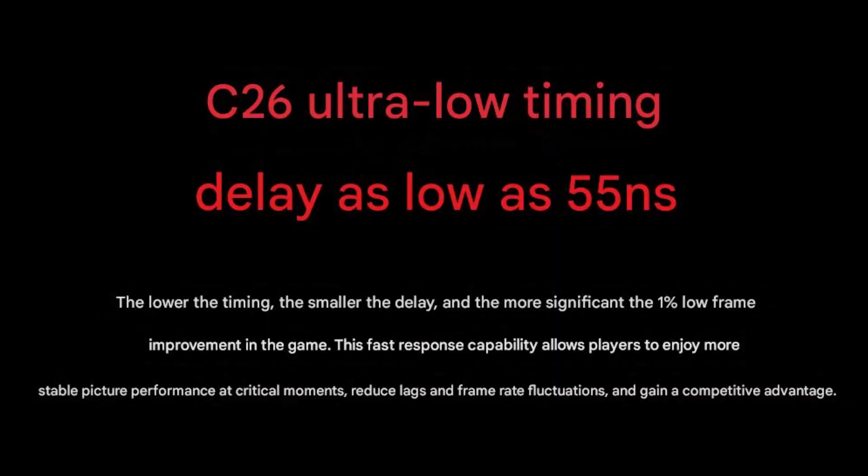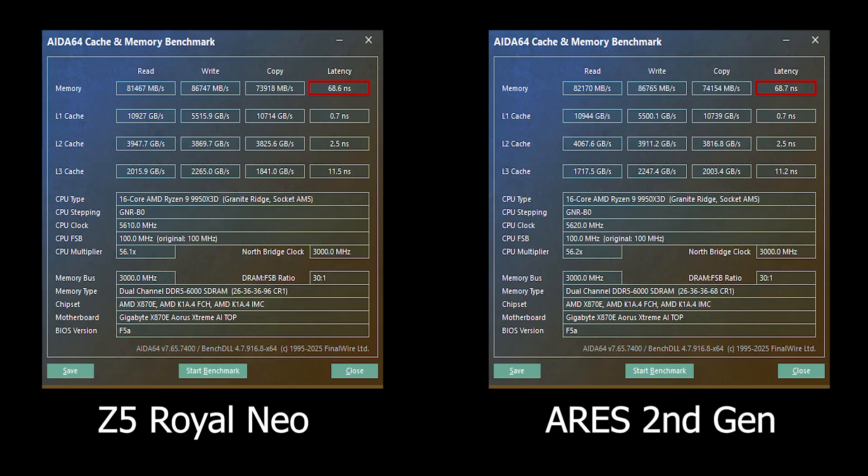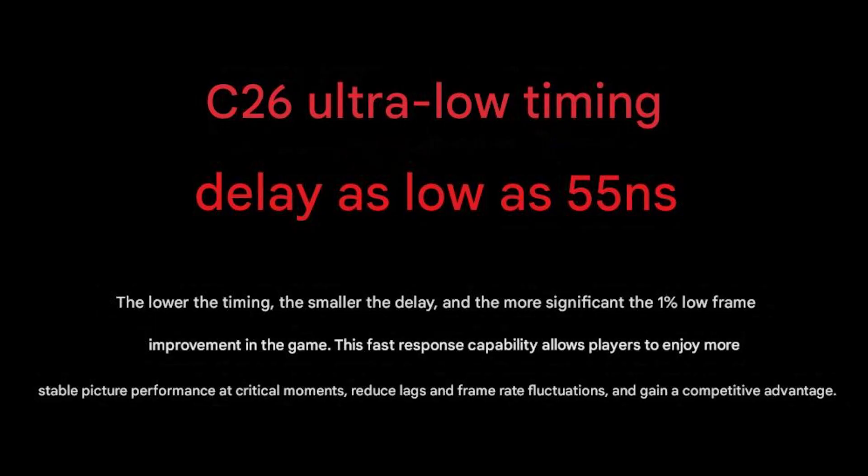One thing that confused me: Lexar claims latency as low as 55 nanoseconds in their marketing, but in AIDA64 it measured 68 nanoseconds. It turns out that kind of latency is often measured under ideal lab conditions — not in a real-world Windows environment, or perhaps with 2 sticks rather than 4. So don't expect that 55 ns number to show up in your system; it's more of a theoretical spec for marketing.